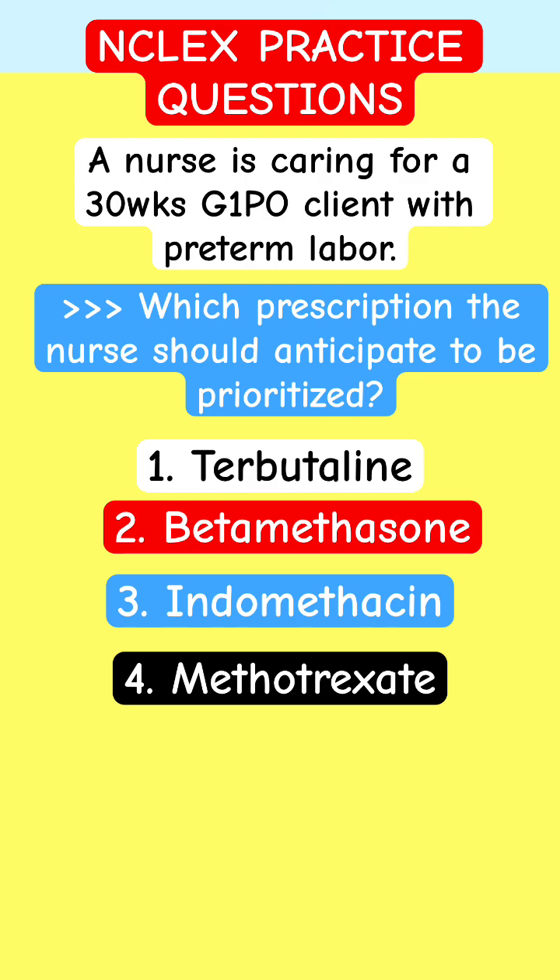If you're caring for this patient who is in preterm labor, she's 30 weeks old — which prescription do you think is the best to give this patient? Which one will you prioritize? Take a look at it carefully. Pay attention to the weeks. 30 weeks is very, very important. And look at each medication.